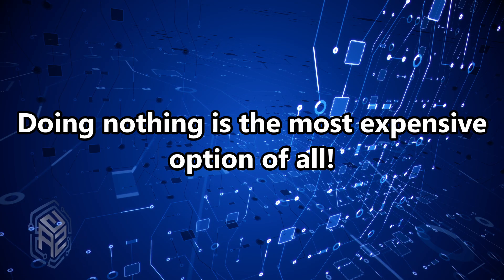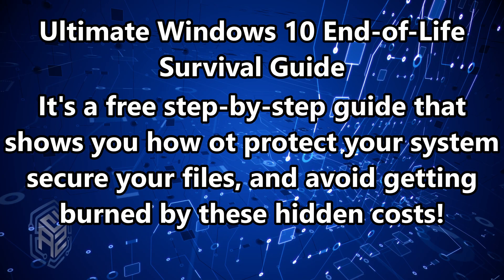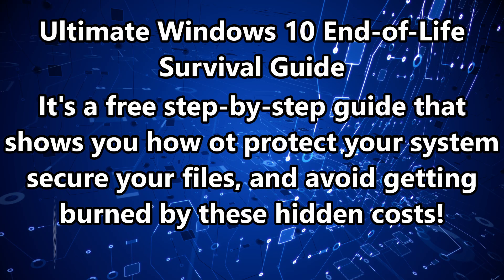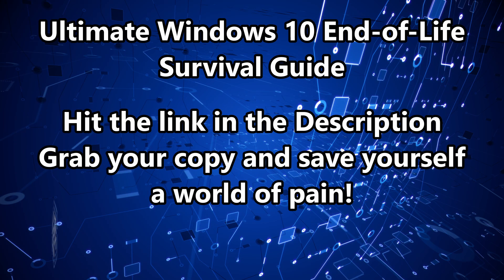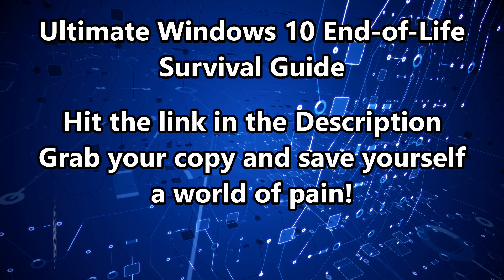That's why I put together my Ultimate Windows 10 End-of-Life Survival Checklist. It's a free step-by-step guide that shows you exactly how to protect your system, secure your files, and avoid getting burned by these hidden costs. Hit the link in the description, grab your copy, and save yourself a world of pain.